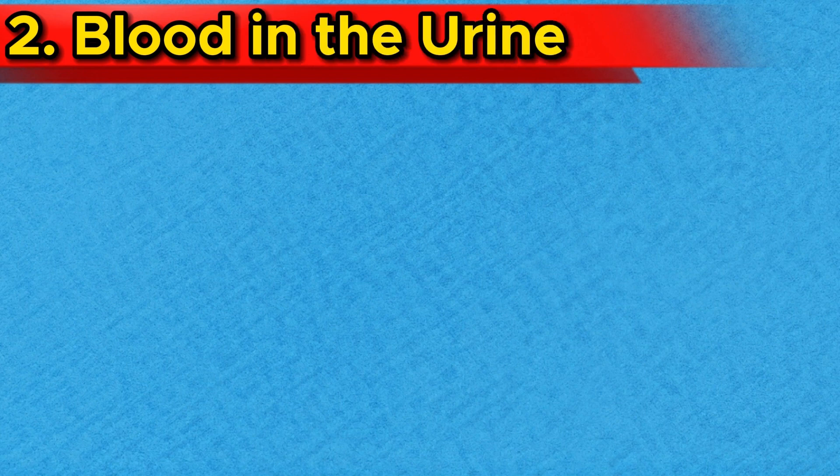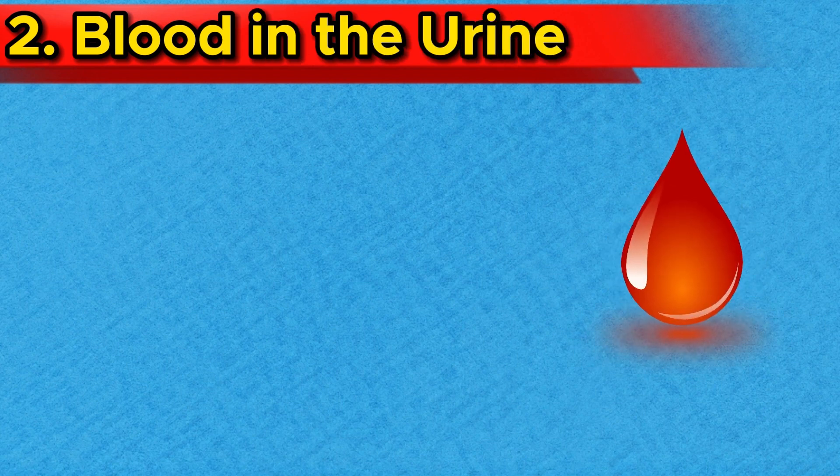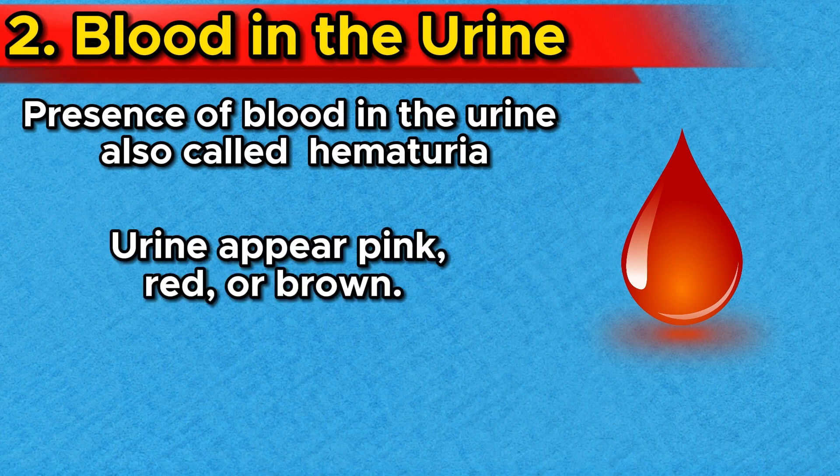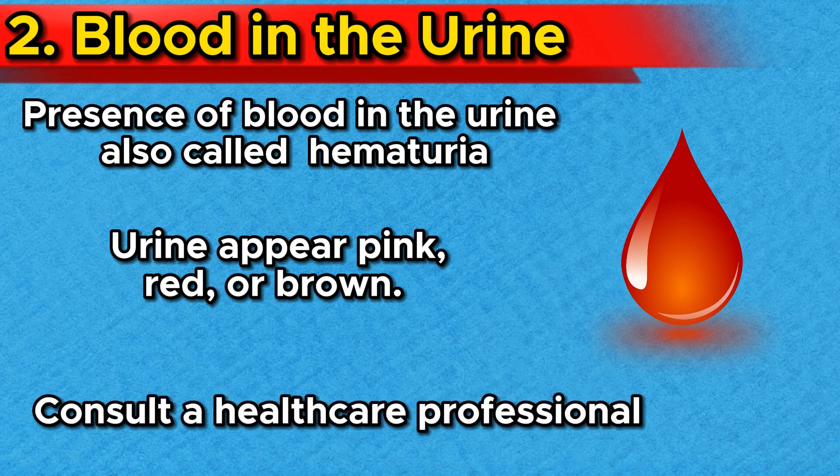Number 2: Blood in the urine, or hematuria. Another indicator of kidney stones is the presence of blood in the urine. This condition, known as hematuria, can make your urine appear pink, red, or brown. It's important to remember that while hematuria can be a sign of kidney stones, it can also be caused by other conditions, so it's crucial to consult a healthcare professional for an accurate diagnosis.